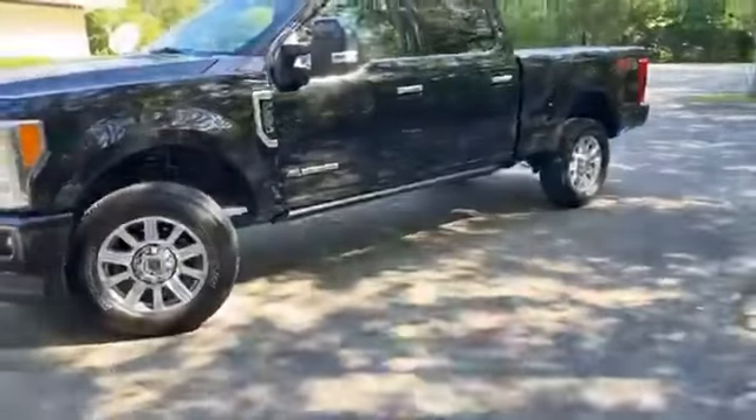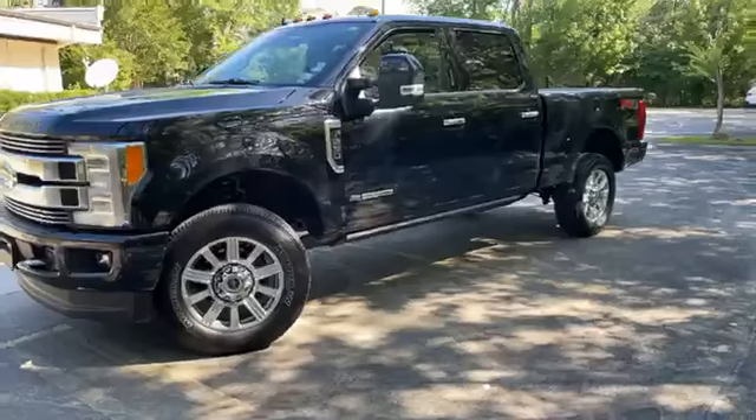This is Ivan Lopez here at Banner Ford Mandeville, 985-966-9443. That's me, let's get back to the truck. So there's a 6.7 diesel.